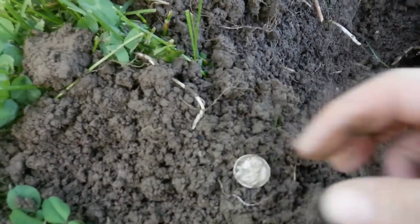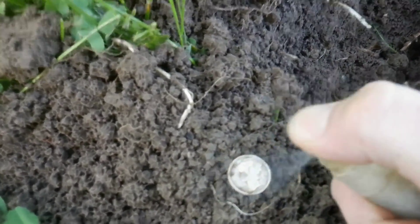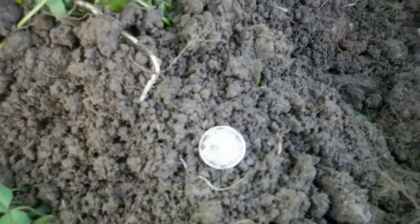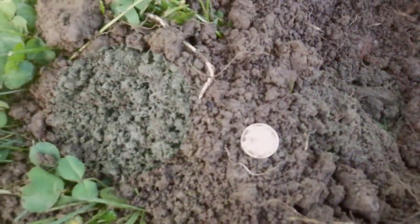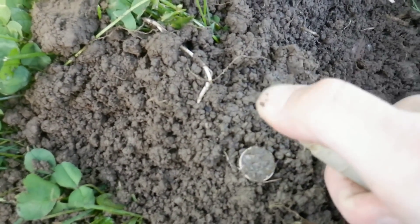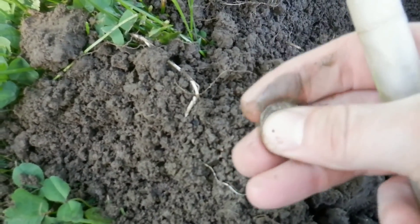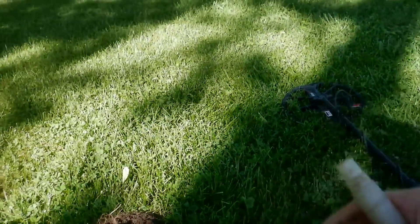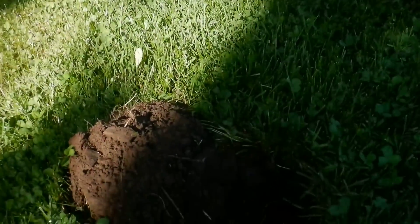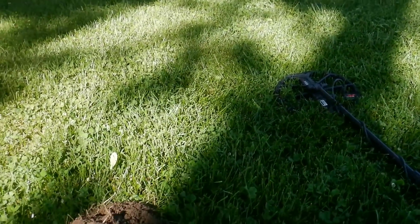Well, that's definitely not a Roosevelt, guys. That is a Mercury dime — second hole. 1944. I don't know if you can see that. I'm excited about it regardless. It's a very common date on these silver dimes, but still — 1944 Mercury dime. I'm happy. Thrilled to be out here, guys. Let's keep going. Second hole, silver. First one, good luck token.